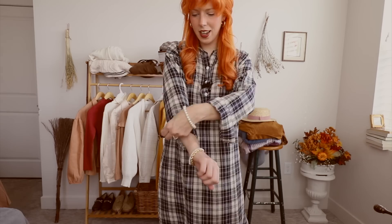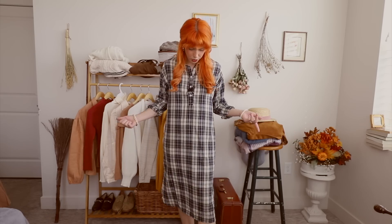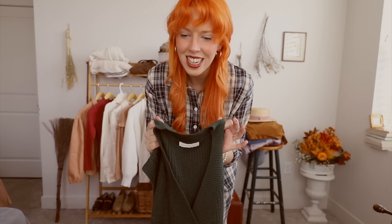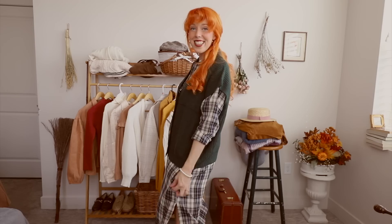You can't go wrong with a plaid dress. I am going to roll up the sleeves just a bit. And while you could wear it just like this, I'm going to spice it up again by adding, yet again, another sweater vest. Because I just can't be stopped and these are my absolute obsession. Half of my Pinterest is just girls wearing sweater vests. It's so cute, I love this so much.